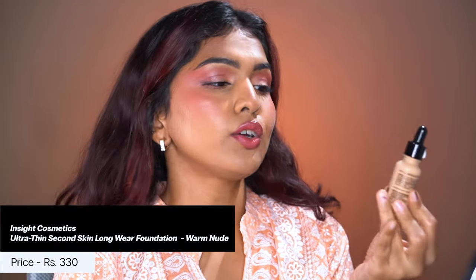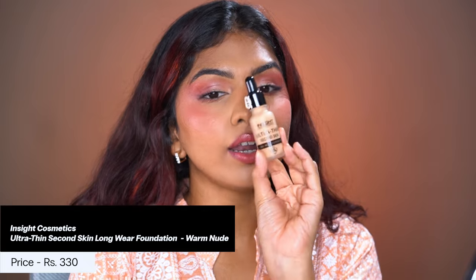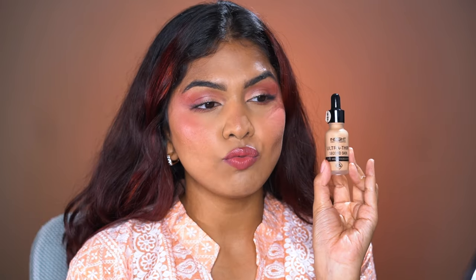One last foundation — I recently posted about this too. This is the Insideout Cosmetics Ultra Thin Second Skin Longwear Foundation. By itself it works very well — a beautiful, skin-like finish, not heavy or cakey, on the dewier side. I have it on right now and it looks really nice. However, the shade range is terrible — this is the darkest shade available. If you're deeper than me, you won't find a match. But if you can find your shade, it's a great affordable option.